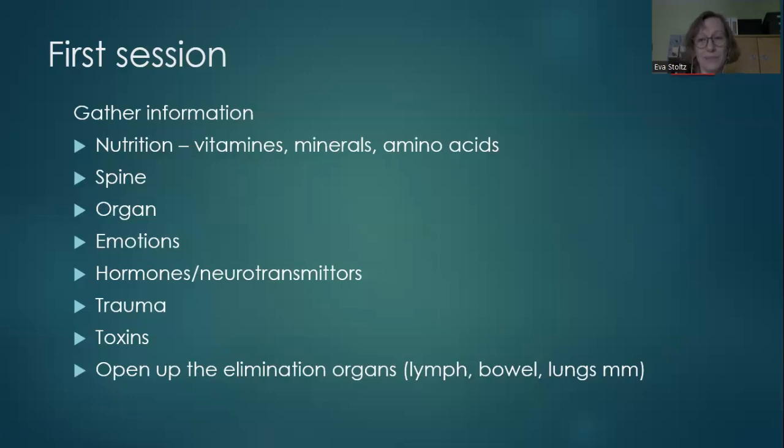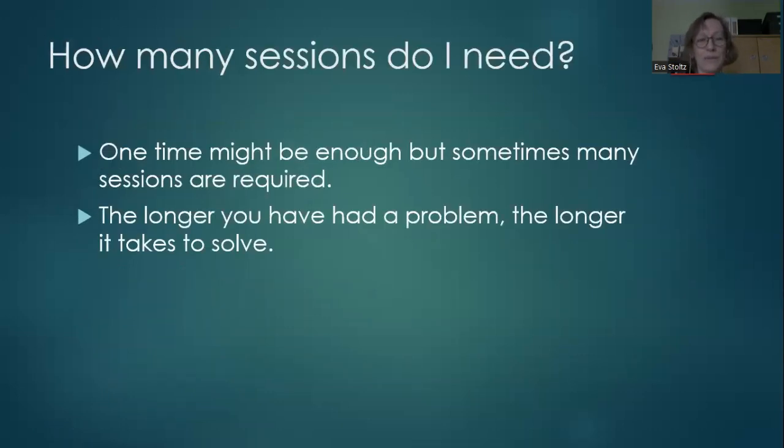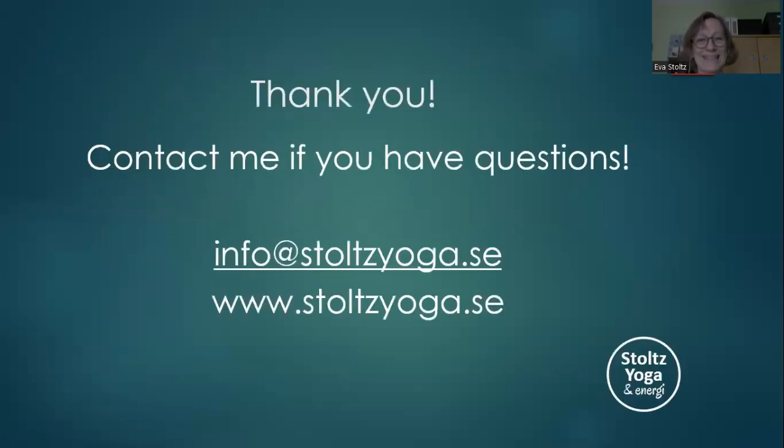How many sessions do you need? It's very difficult to say — one time might be enough, but sometimes many sessions are required. The longer you have had a problem, the longer it takes to solve it. Contact me if you have any questions by email, or visit my web page where I have some information in English. Thank you very much.